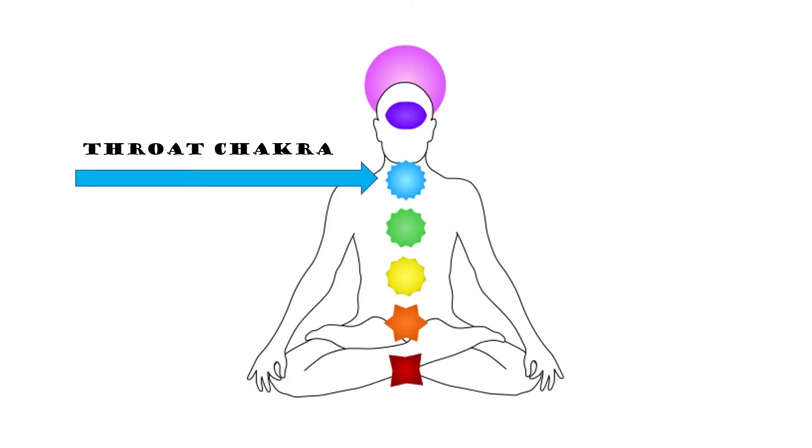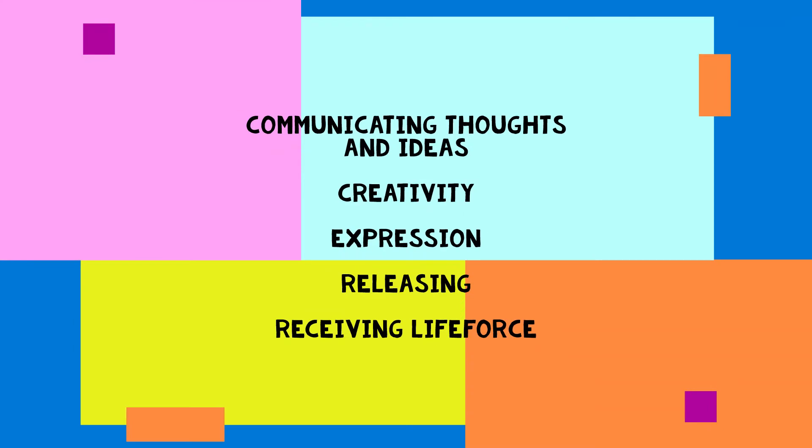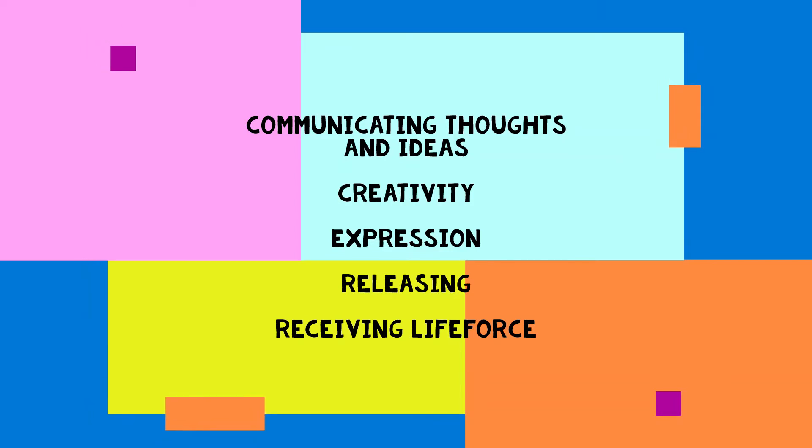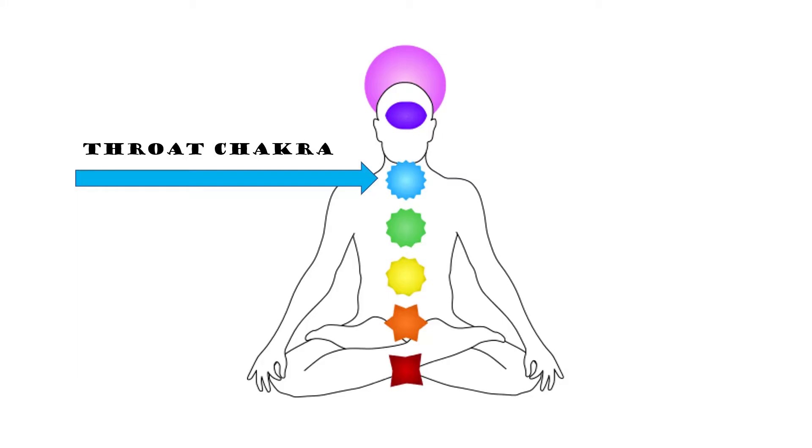Mentally and emotionally, this chakra, if it's open and clear, means you are good with communicating your feelings and thoughts. This chakra also helps with receiving creativity, speaking up for yourself, releasing things that need to be released, and breathing in life force that needs to be received. When it's in balance, the throat chakra can help you to heal in multiple ways.